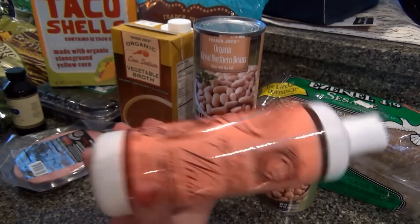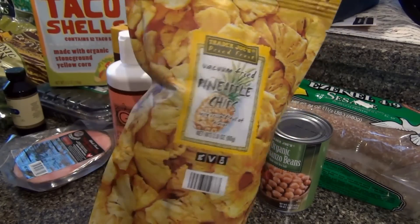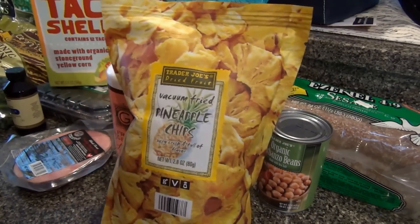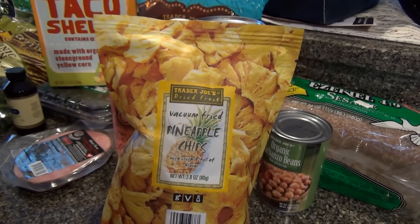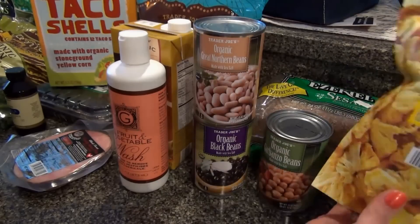Got a bottle of the fruit and vegetable wash — I've never tried this before, so I don't know, but I thought I'd give it a try. Some freeze-dried pineapple chips — I've never tried these either. I tried the banana ones and the strawberry ones. I like the bananas; I don't remember if I liked the strawberries, but pineapple sounded good.